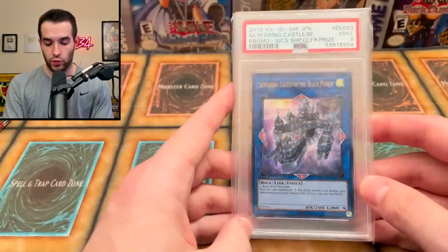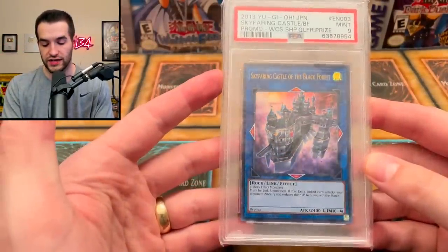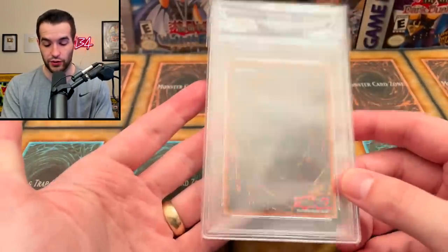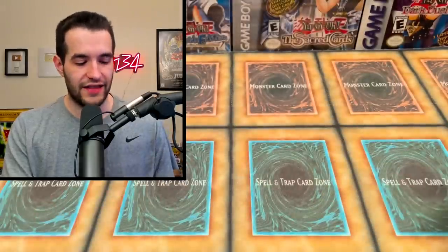I also picked up this World's participation prize card. It's kind of a prize card where all you have to do is go to Worlds to get it. Somebody hit me up with it - it's a pretty cool card and pretty cheap for what it is, so I picked it up. Just wanted to throw that in so you guys could see it.